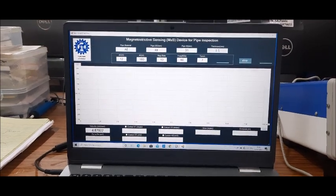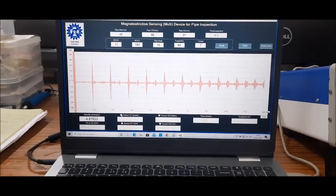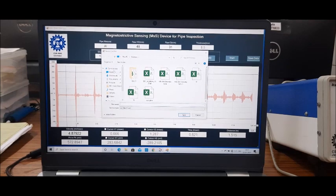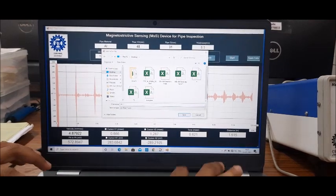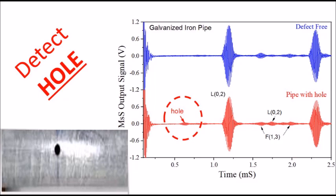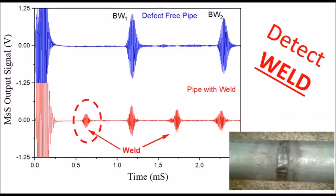The input parameters like velocity of sound in the pipe material and the length of pipe display the location of defects in the pipe. Magstrix is capable of detecting defects like holes in pipes. Similar defects like cuts, which lead to pipe leakages, have been investigated in the laboratory. Magstrix has also been used to detect welds in pipes.